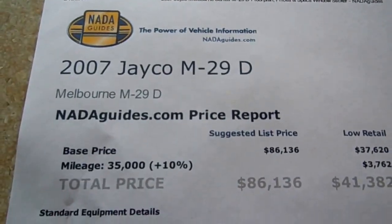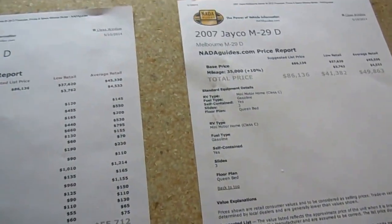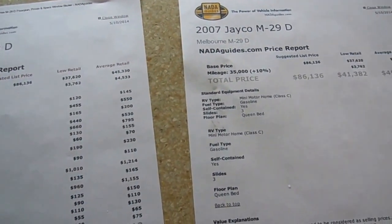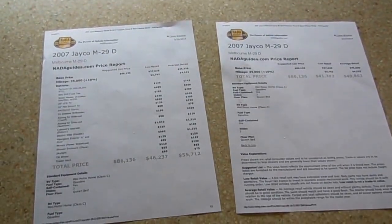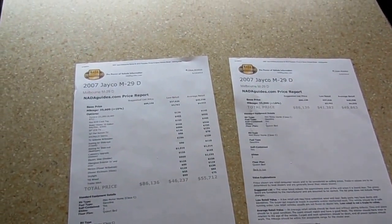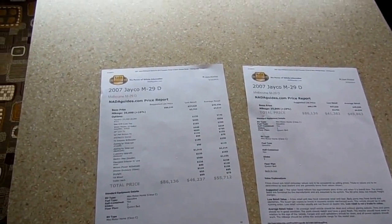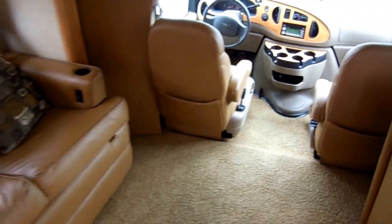The last Melbourne I had like this sold within a few days and actually brought more money than this one. But this one is $39,900 — that is the price, no negotiating, firm price. You're not going to find another one in the country any cheaper. Don't believe me — please Google 2007 Jayco Melbourne 29D for sale yourself. You'll see what I'm talking about. The ones you find have more miles and are more money. $39,900.